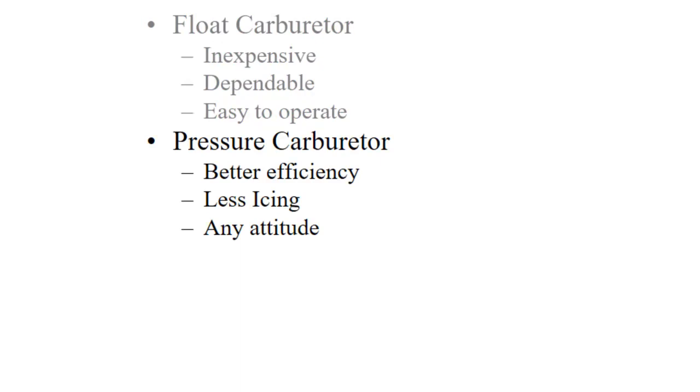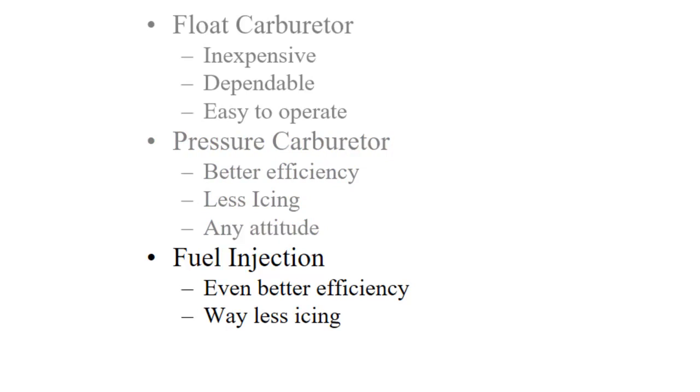The next step up from that is a pressure carburetor. It uses a completely different principle, gives you a little bit better efficiency, is less prone to carburetor ice, and is more adaptable to inverted flight. And then there's fuel injection, which is even better efficiency, and the chances of icing are so low that we don't even bother to put carburetor heat on most of those systems.